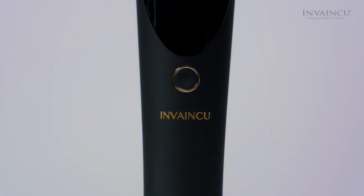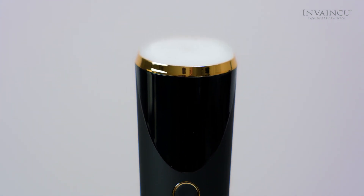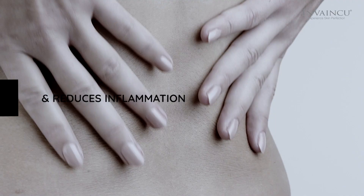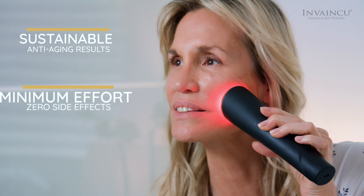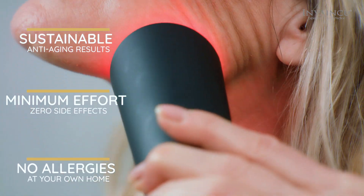TurboX LED light increases your body's stored energy, ATP. These stored energies are used by the body to accelerate cellular repair, relieve joint pain, and reduce inflammation. This advanced skincare device ensures sustainable anti-aging results with minimum effort, zero side effects, and no allergies at the convenience of your own home.